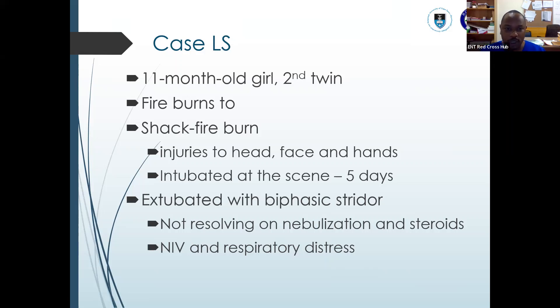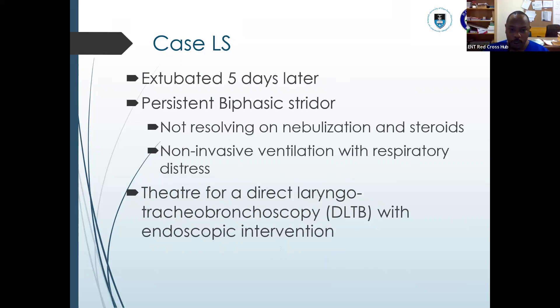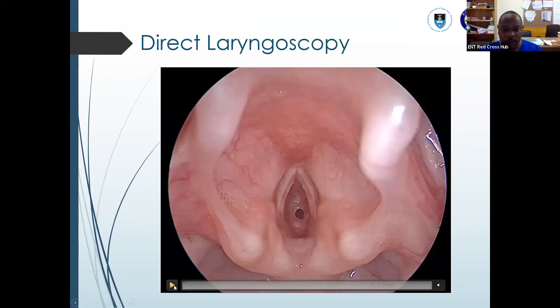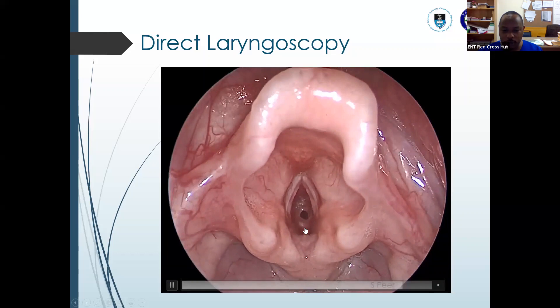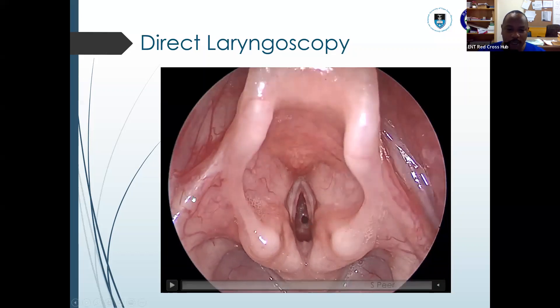We decided to go ahead and do a direct laryngo-tracheal bronchoscopy with plus or minus endoscopic intervention. What we found was a clear subglottic stenosis — the supraglottis and glottis were normal, with a clear view of the subglottic stenosis.